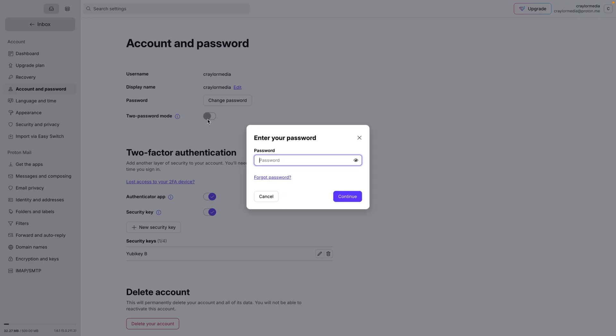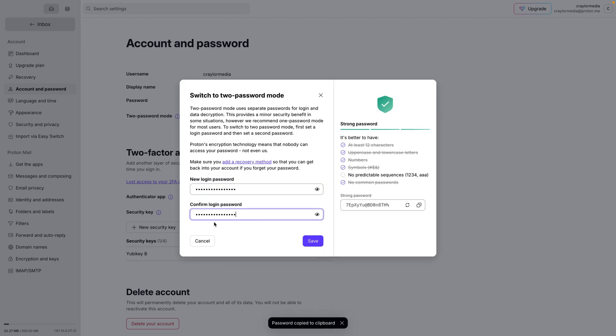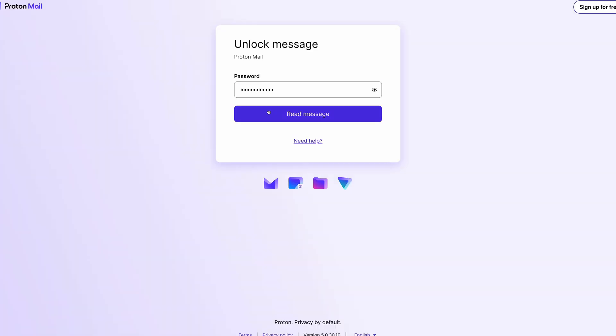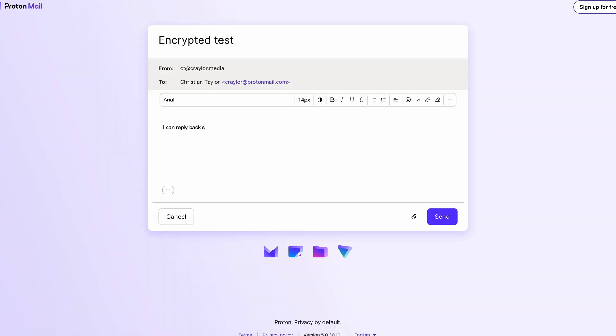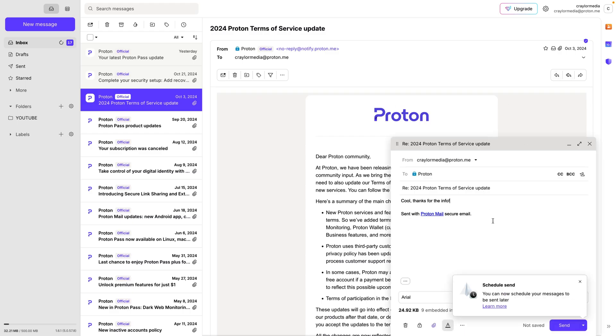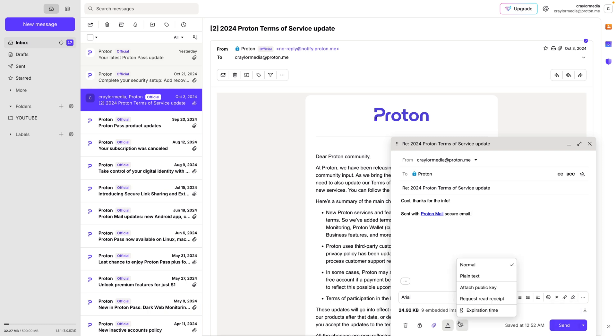The next thing I love about ProtonMail is the advanced security features. It's the little things like having the option to use two passwords — one for your account and one for your decryption key. ProtonMail supports PGP encryption, so you can send end-to-end encrypted emails to other PGP-supported email addresses. And if you need to send a secure message to a non-ProtonMail user, you can send a password-protected email and the recipient can reply securely in the online interface without breaking the encryption. I also appreciate the privacy aspects — knowing that I own my data and I'm not being targeted by ads is the biggest sell.